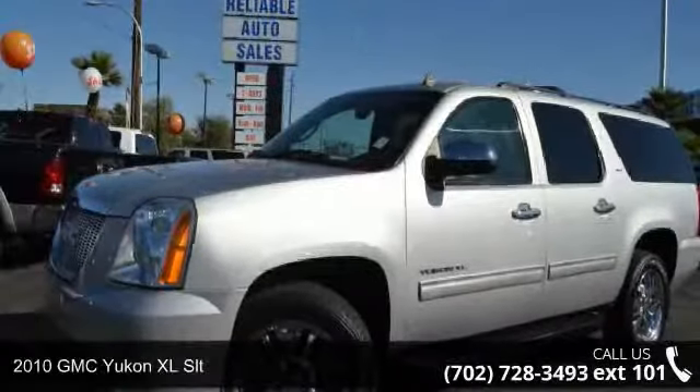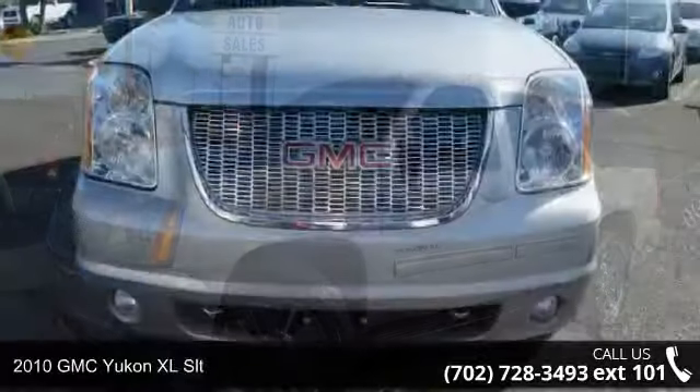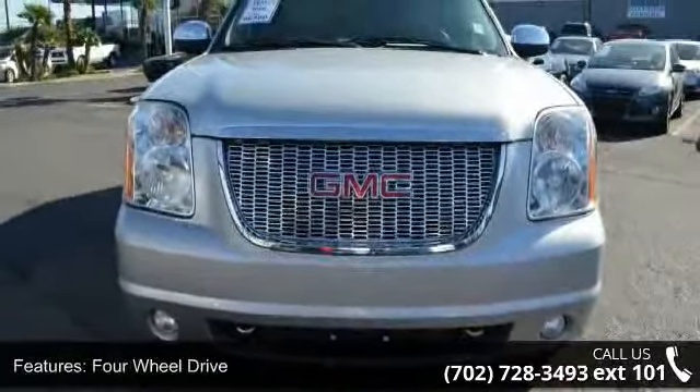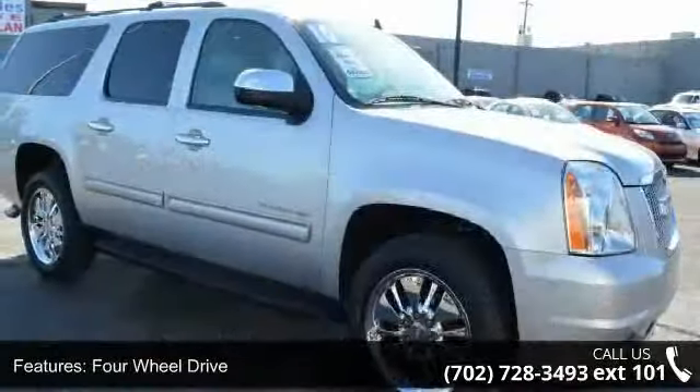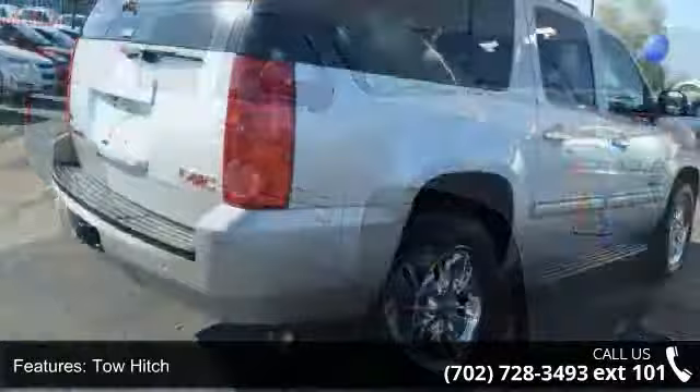Imagine yourself in this 2010 GMC Yukon XL SLT. If you are looking for a first-rate auto, this one could be yours today. This vehicle comes with a reliable 8-cylinder engine connected to a smooth shifting automatic transmission.